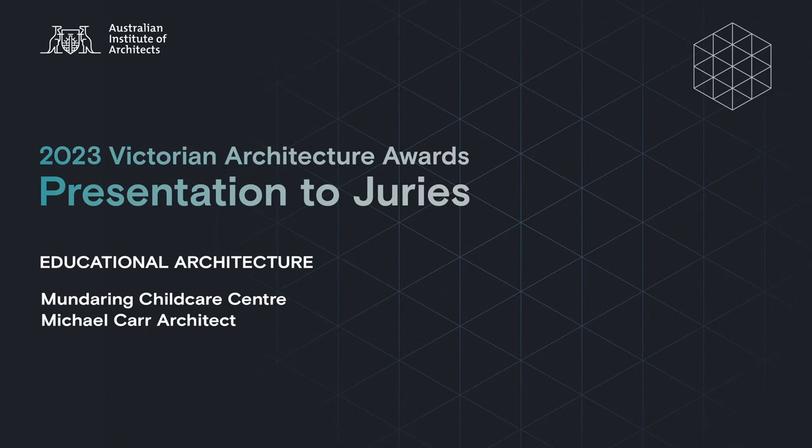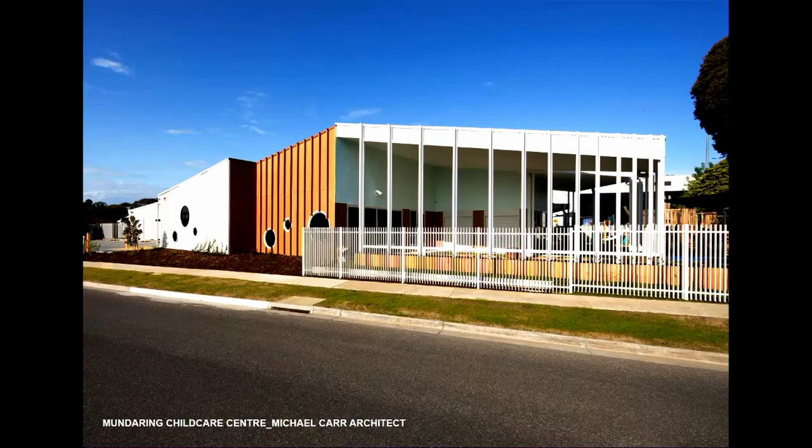I'm Philippa. I'm Daniel, and we're from Michael Carr Architect presenting the Mundaring Childcare Centre. I'll just take a moment to acknowledge the country. We acknowledge and respect the continued custodianship of the country we meet and work on by First Nations peoples. We pay our respects to Elders past, present and emerging.